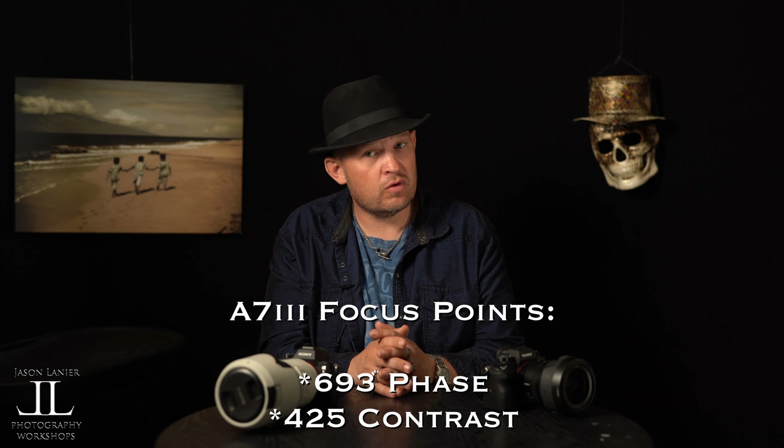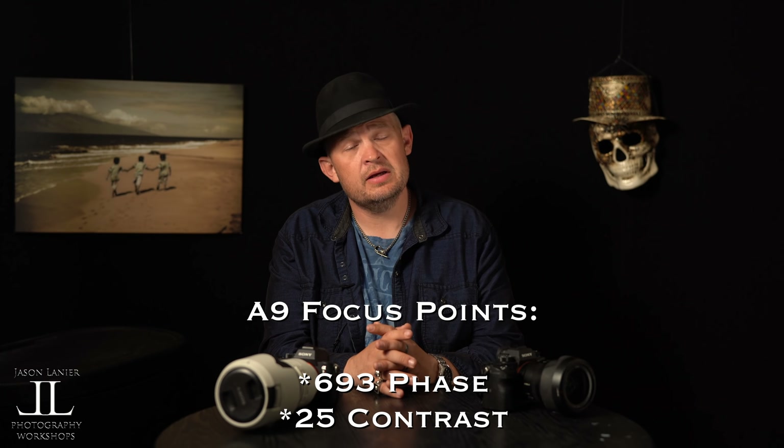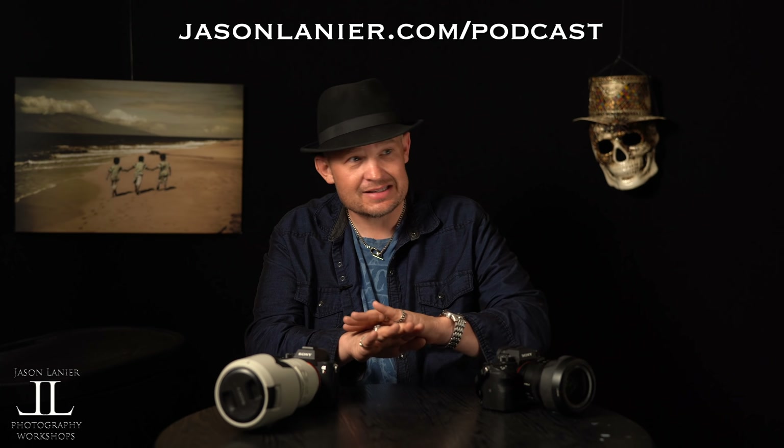Each camera has different autofocus points. The A7III has 693 phase and 425 contrast; the A7R3 has 399 phase and 425 contrast; the A9 has 693 phase and 25 contrast. From a practical standpoint, which camera focuses best? The A9 slaughters any camera I've ever shot. I've been playing around with Canon, Nikon, and Olympus systems — none of them touch what the A9 can do. Nobody touches Sony's focus, and the A9 is a whole new level.